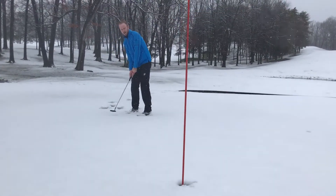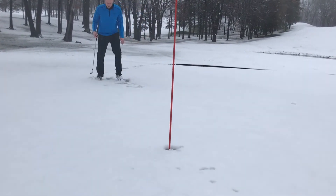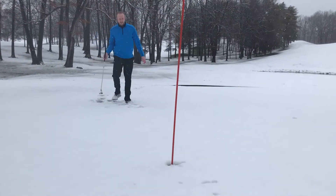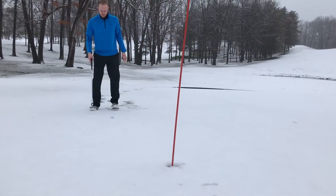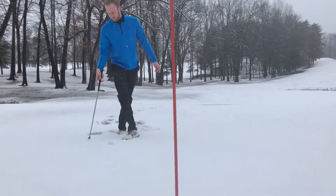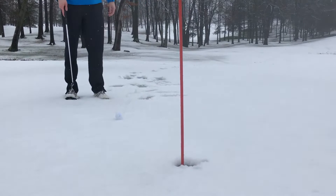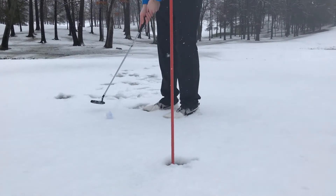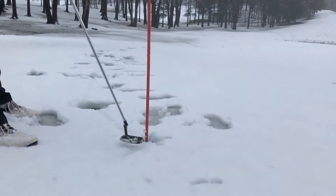Feeling good about this birdie putt coming up. Not bad for the first round of the year. Thanks for watching hole number 26 of 108 — subscribe below, follow us on Facebook, and we look forward to seeing you guys out this spring.